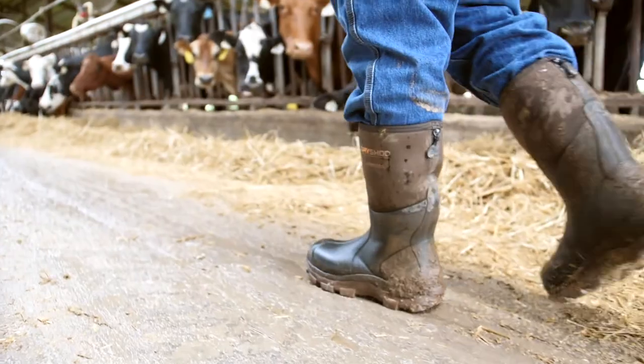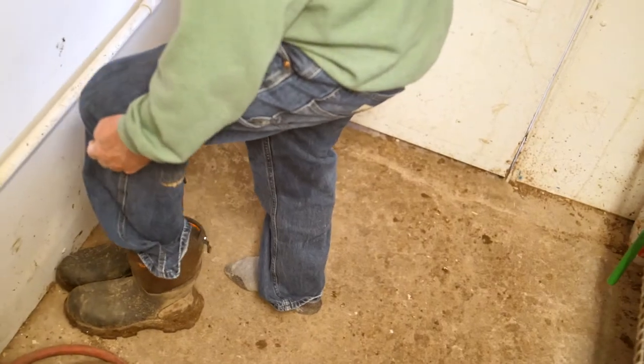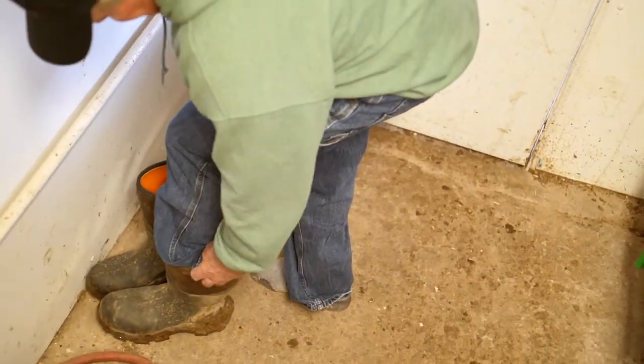One thing I like about the Dry Shods is they're lighter weight than some of the other boots, and they wear good, and they're very comfortable. I need to be able to walk in the house, easily take the boots off outside the door, and then come back out and put them back on because we go in and out so much.